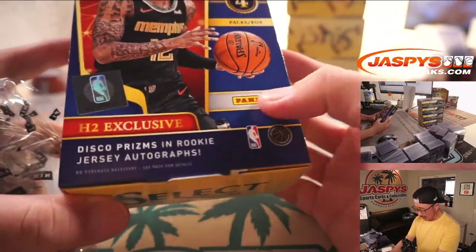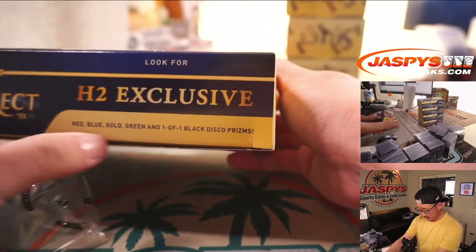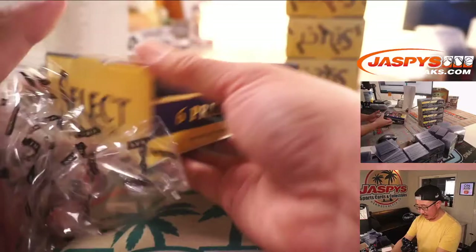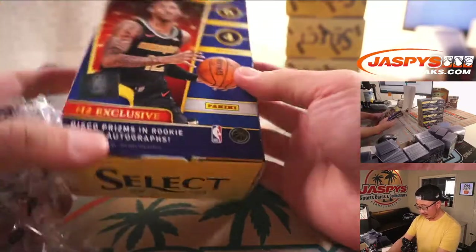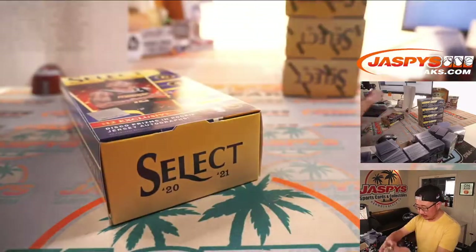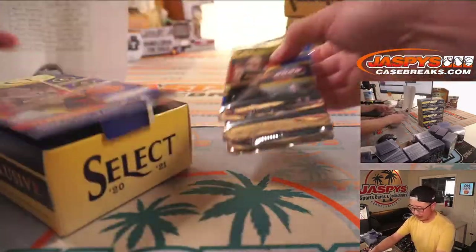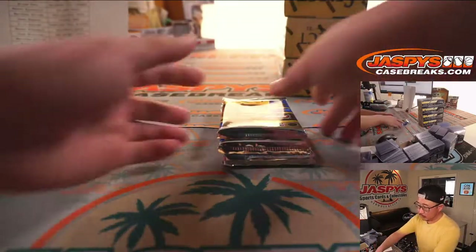So this is what the hybrid is all about: disco prisms, rookie jersey autographs, a bunch of different exclusive parallels. Four packs per box, six cards per pack. So a pretty quick break.